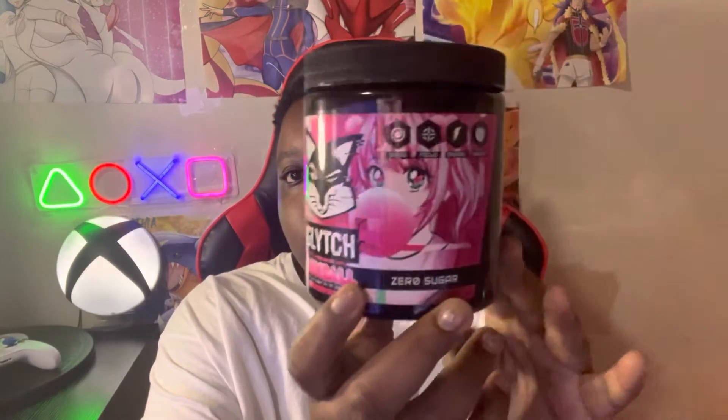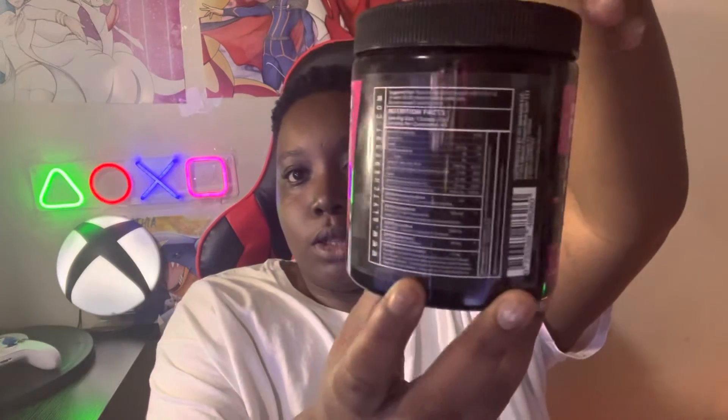I wanted to try this out for myself to see if they actually did it right. Here's the artwork — really really cute, you get the Glitch logo. Some quick facts: it's 175 milligrams of caffeine, no sugars, 15 calories, and you get 40 servings. That is way more than you get picking up cans at your local gas station. Definitely try out a starter kit if you don't want to get tubs — you're going to want to save money.